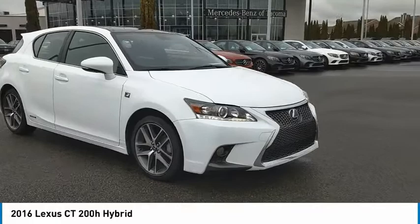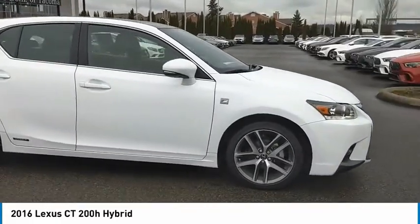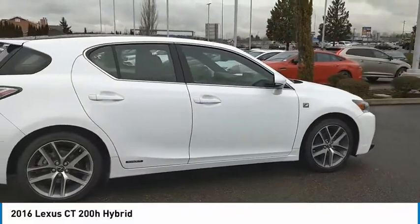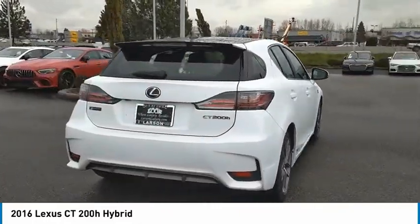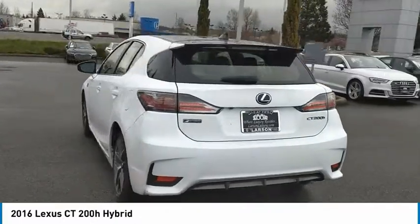We are pleased to show you the 2016 CT200H. The Lexus CT200 Hybrid pairs exceptional fuel efficiency and superior handling ability with aggressive styling to create a luxury hybrid vehicle that looks great and handles even better. Going green never felt and looked so good.